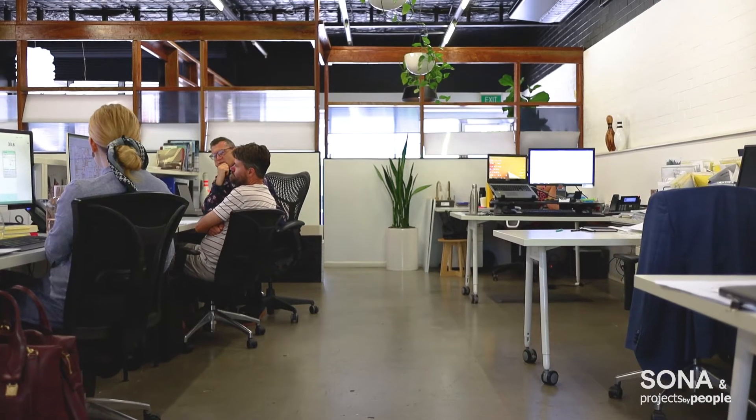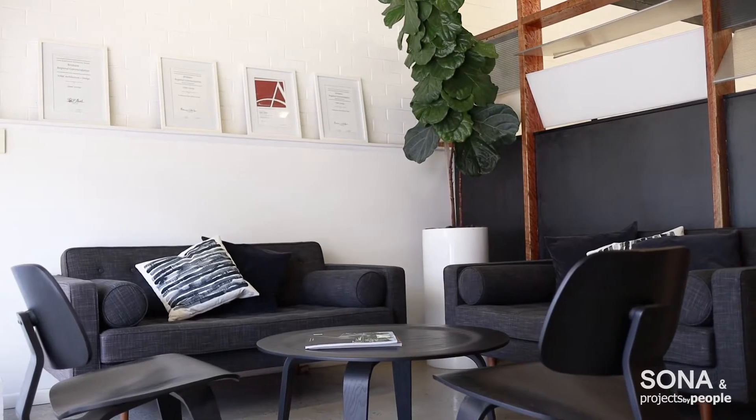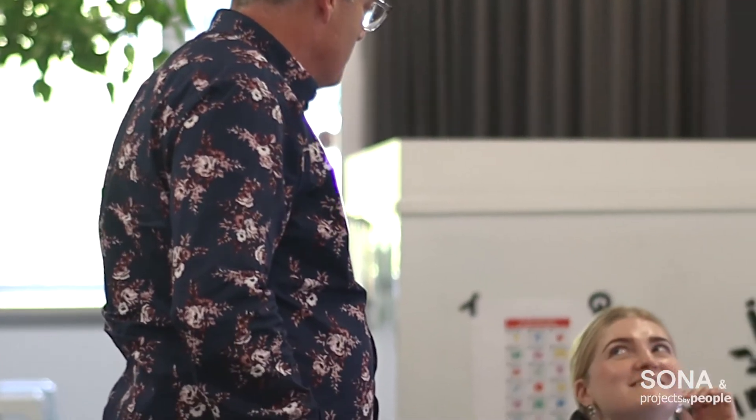The practice is called Sonic Architecture and Design. We're based in Brisbane Fortitude Valley. We're a small practice and our main focus is providing really great design outcomes in a friendly and service-orientated environment.